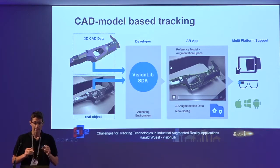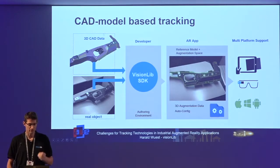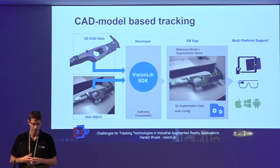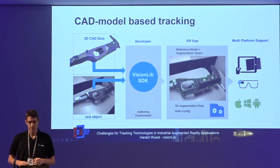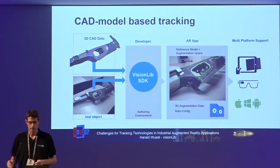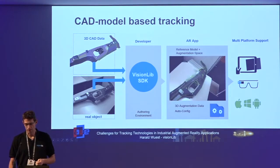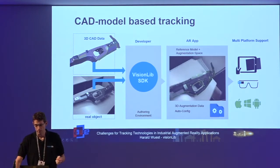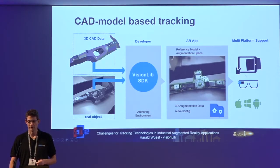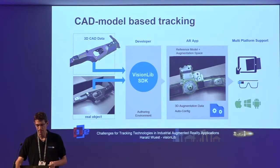This is the main idea of our VisionLib SDK. What we need as input is the CAD data and a camera stream of the real object. The SDK estimates the camera position, and we push that information to the rendering system to do any kind of rendering on many different devices. Currently we support iOS and Android tablets, Windows platform, and we just released the HoloLens version.